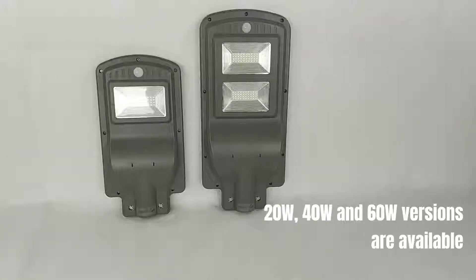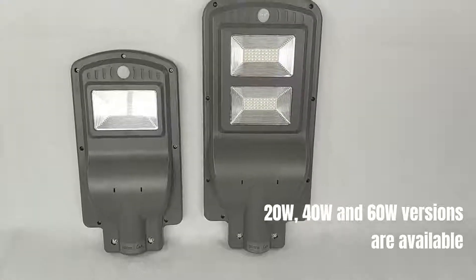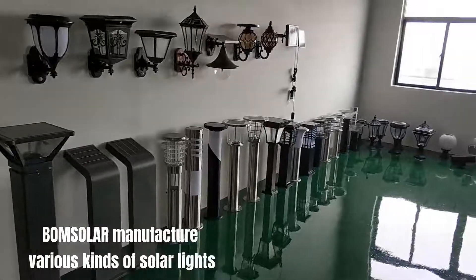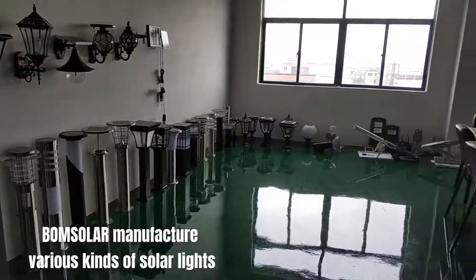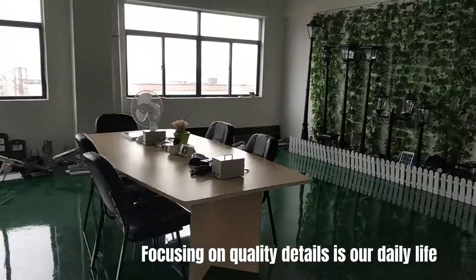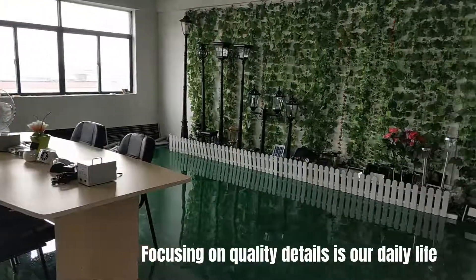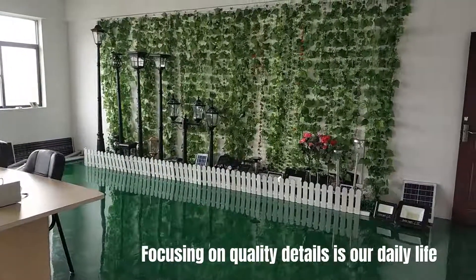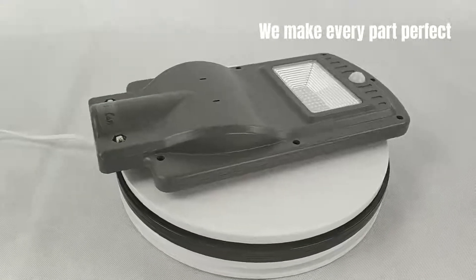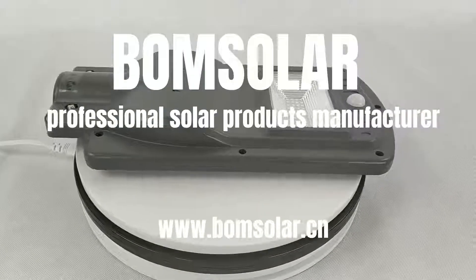20 watt, 40 watt, and 60 watt versions are available. Bohm Solar manufactures various kinds of solar lights. Focusing on quality details is our daily life — we make every part perfect. Bohm Solar, professional solar products manufacturer.